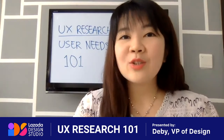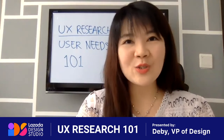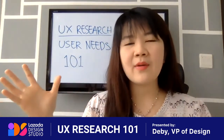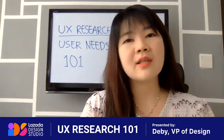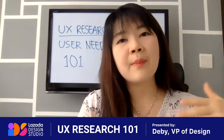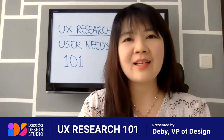In today's video, we are going to learn something much more interesting — what we call user needs. What exactly are user needs? When we are building a product or service, we hear many people say we need to build something that fulfills user needs and wants. We need to understand our users, step into their shoes using empathy, and solve their pain points and challenges. But how do we exactly do that?